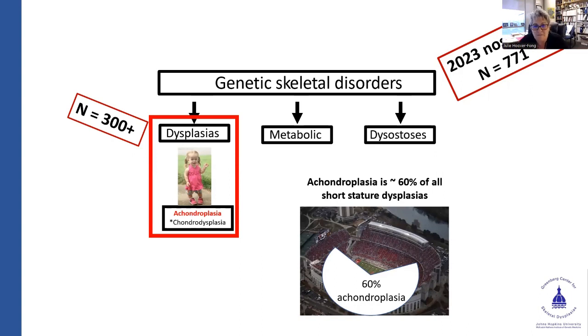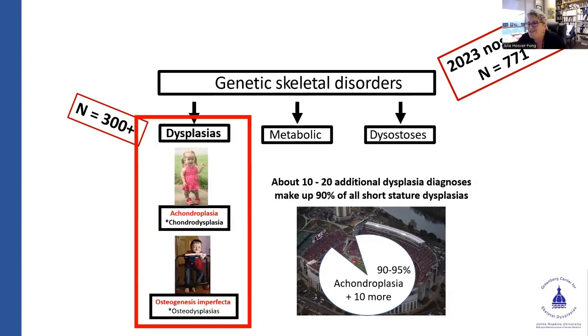If you filled up a whole football stadium with short-statured individuals with dysplasias, probably around 60% would have achondroplasia. If you add another 10 to 20 short-stature dysplasias, you're probably up in the 90 to 95% range. There are a lot of dysplasias in that last 5 to 15%. For those folks, we have genetic diagnoses for many of them, but there isn't always the same type of well-known natural history. Frankly, those are some of the more interesting dysplasias to try to diagnose and help manage.